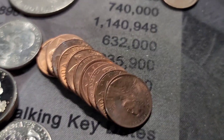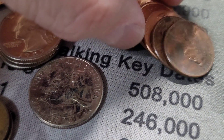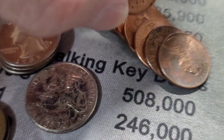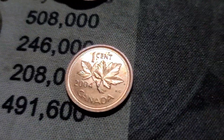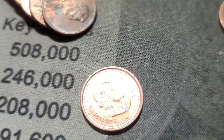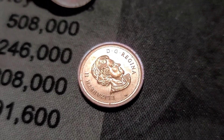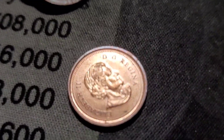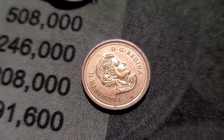We're on roll 14, and we have our second Canadian right here. It's a 2004. Cool toning around the rim. We'll bring it back in when we find something else.